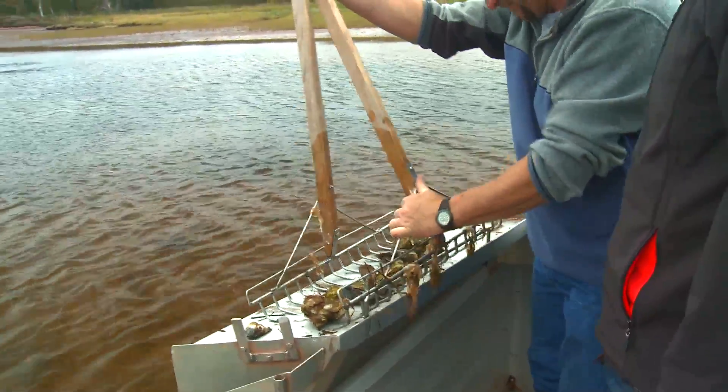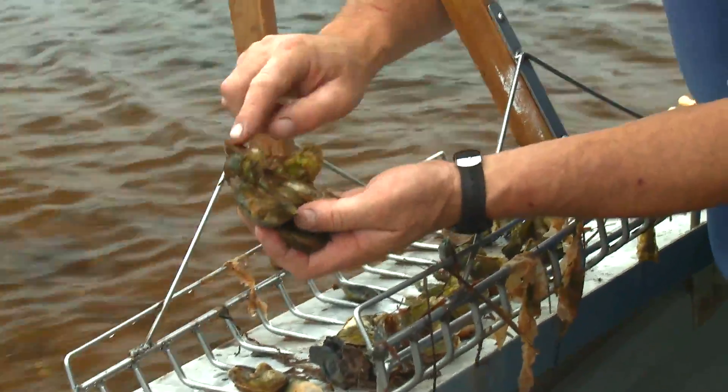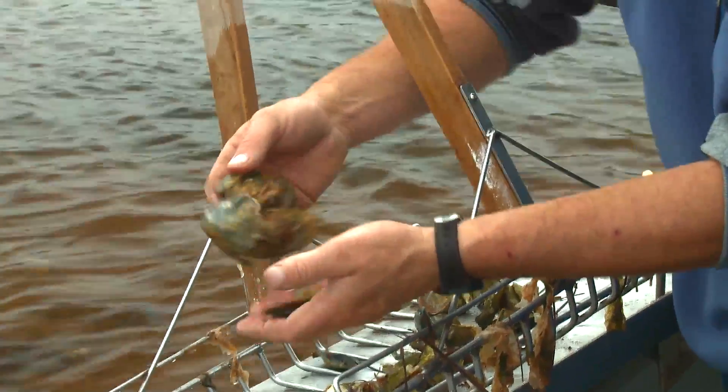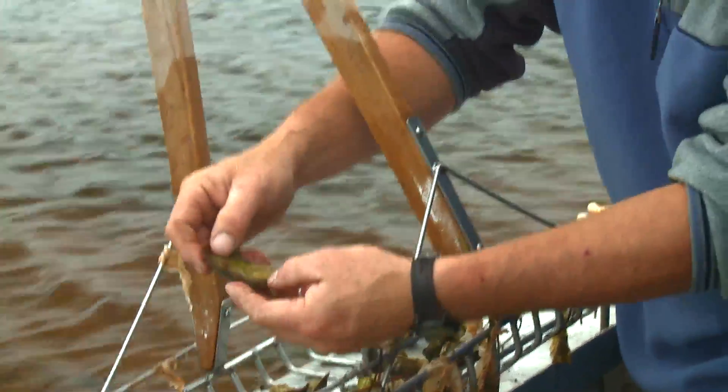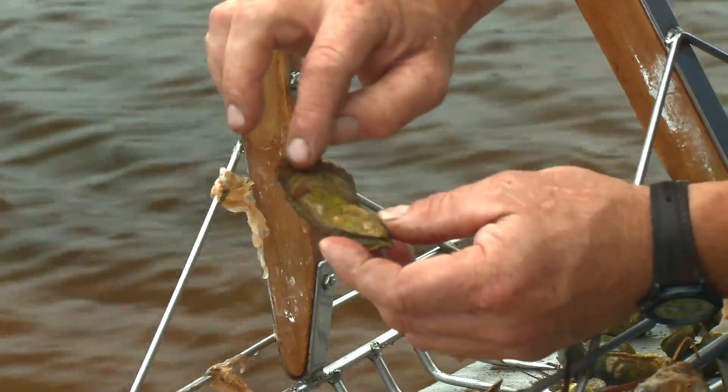Up comes our oysters. We have everything on there from a three-year-old oyster all the way down to a small little one-year-old. The age of the oyster is determined by how many rings are on it. You can see where it's got its first year of growth right here, then it'll come up to a second year of growth, and then the third year finish.